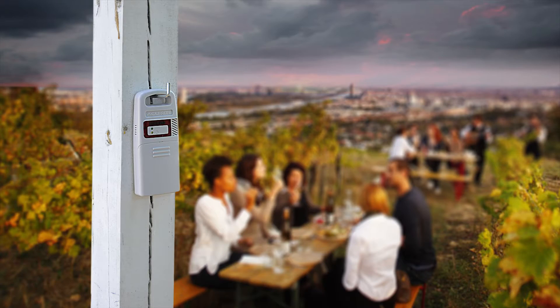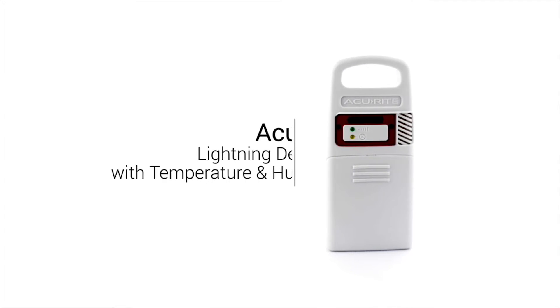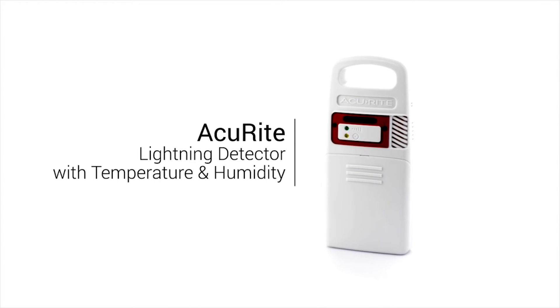The station's lightning detector warns you of lightning activity within 25 miles with a flashing light and audible alert. It counts the number of lightning strikes during a storm, estimates the distance to oncoming storms, and ultimately provides you and your family advanced warning to take shelter. The detector also features built-in temperature and humidity sensors to measure outdoor climate conditions.